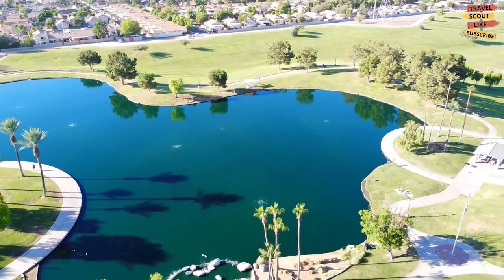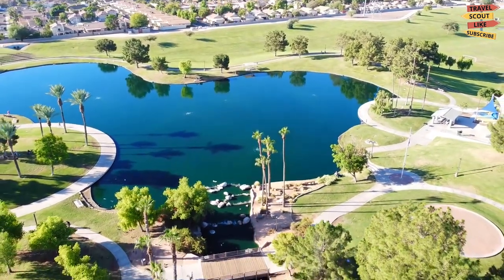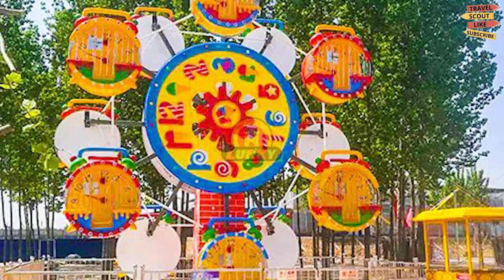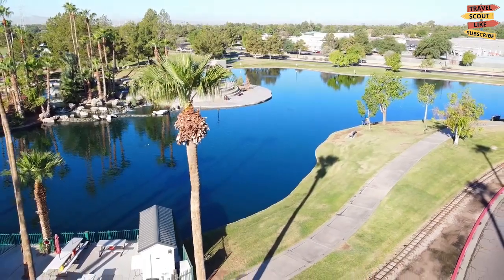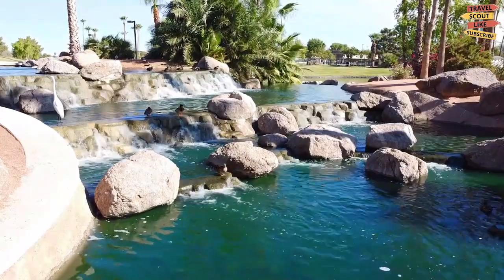On top of that, there are five acres of lake area suitably stocked with fish for the anglers of the family. Consider the model railroad amusement area, mini ferris wheel, and carousel for the little ones. Together with a complete wheelchair-friendly environment, everyone is assured of a fun day out.